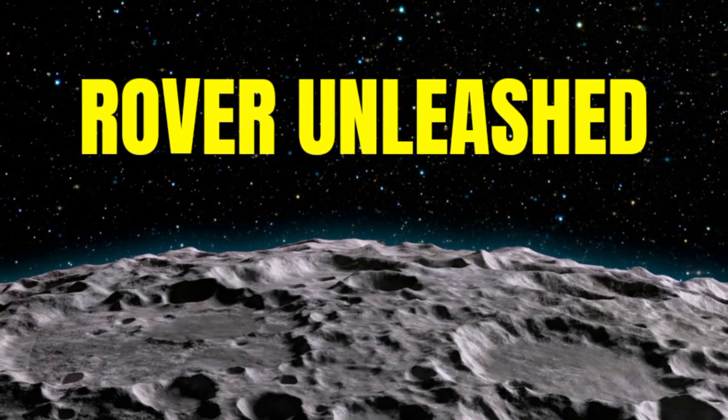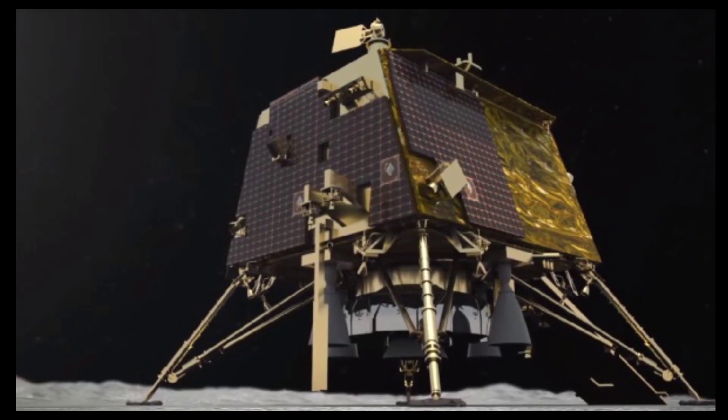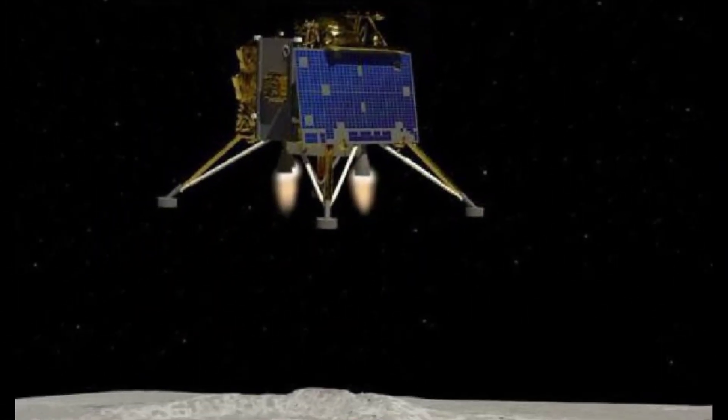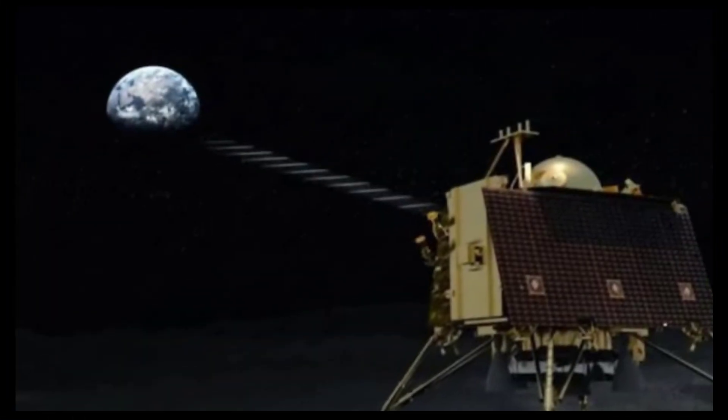Fact 7: Pragyan Rover Unleashed. Chandrayaan 3's Pragyan Rover will explore the Moon after a safe landing. Released from the lander using a ramp, it is a solar-powered six-wheeled rover equipped with two spectrometers to study the Moon's surface composition during its 14 Earth days of exploration.